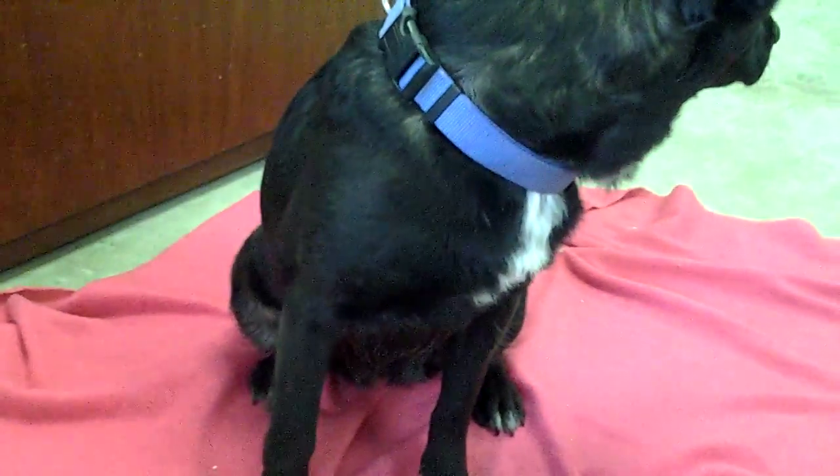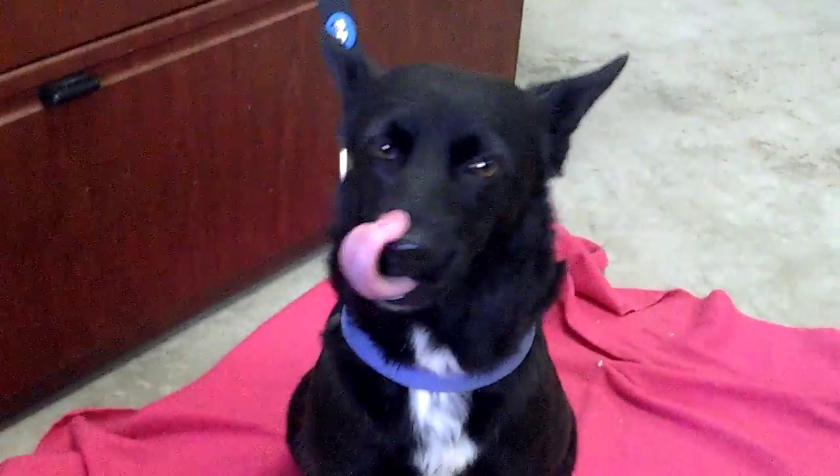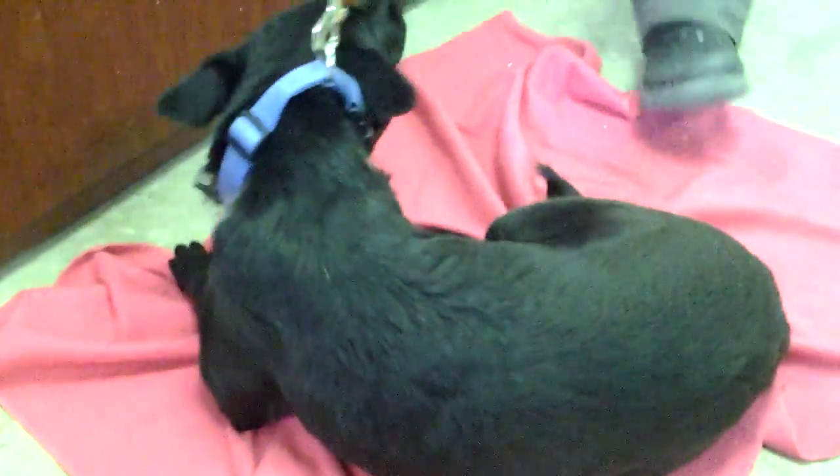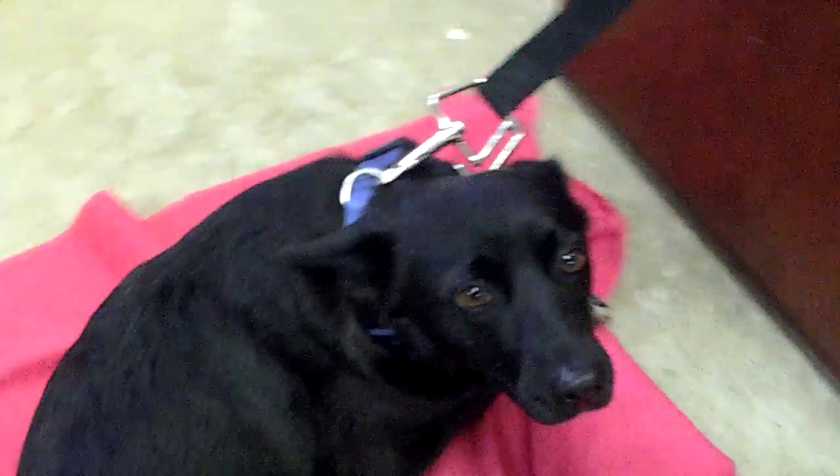This dog was dumped just a little ways down from this facility. This facility is a kill facility, and it looks like she was used for litters of puppies. She's spayed now and those little nipples will dry up, but she's a darling dog and she's not too high energy. She's amazing and you're going to love her.